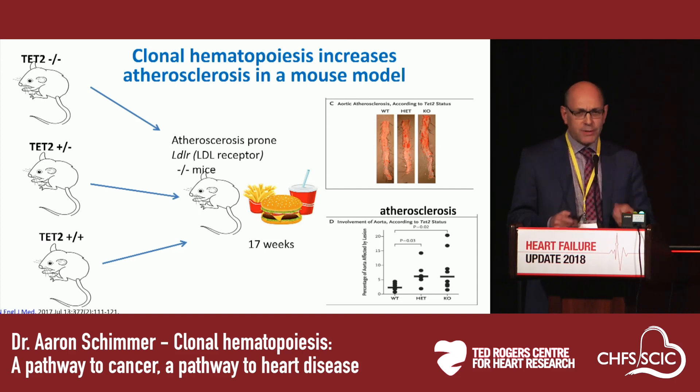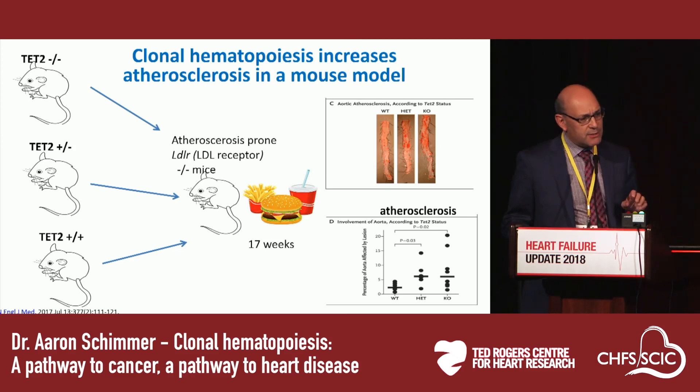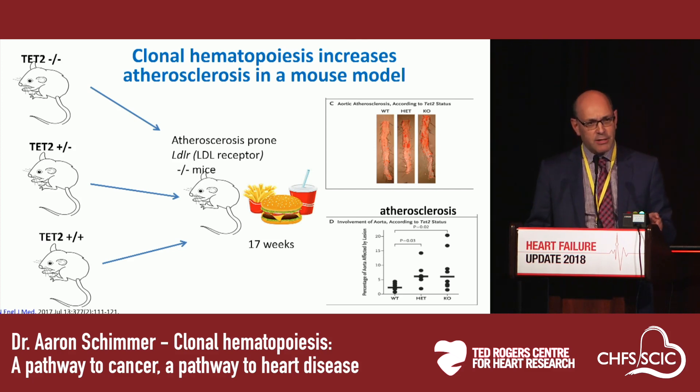How do we explain these causal links? In a mouse model, atherosclerosis-prone mice were sublethally irradiated to eliminate their hematopoietic system, then transplanted with marrow from either wild-type mice or mice with knocked-out TET2 — one of the mutations frequently associated with clonal hematopoiesis — or from heterozygote mice. The marrow was transplanted into these atherosclerosis-prone mice, which were placed on a high-fat diet. Seventeen weeks later, mice that received marrow from TET2-knockout donors had a much higher rate of atherosclerosis compared to wild-type mice, with heterozygotes somewhere in between. This established not just an epidemiologic link, but a causal link between clonal hematopoiesis and atherosclerosis.